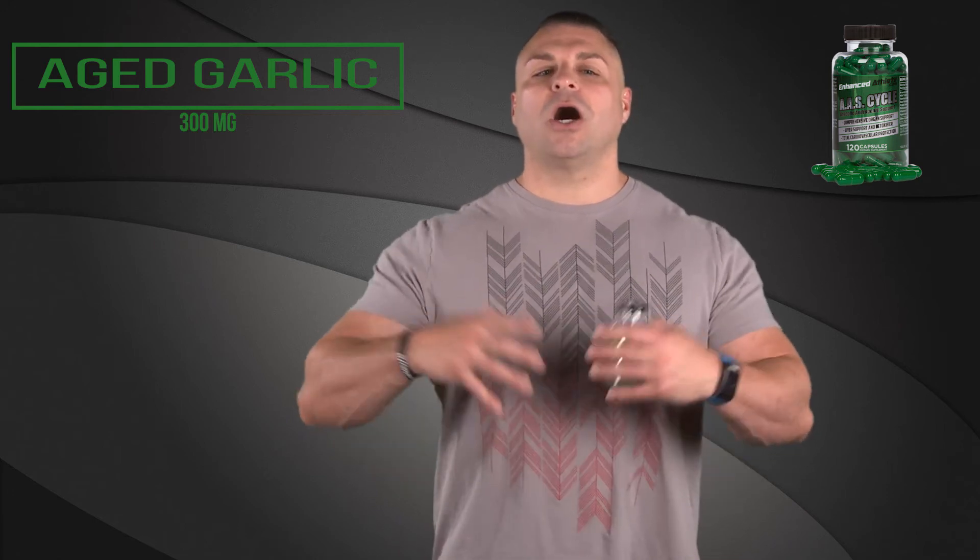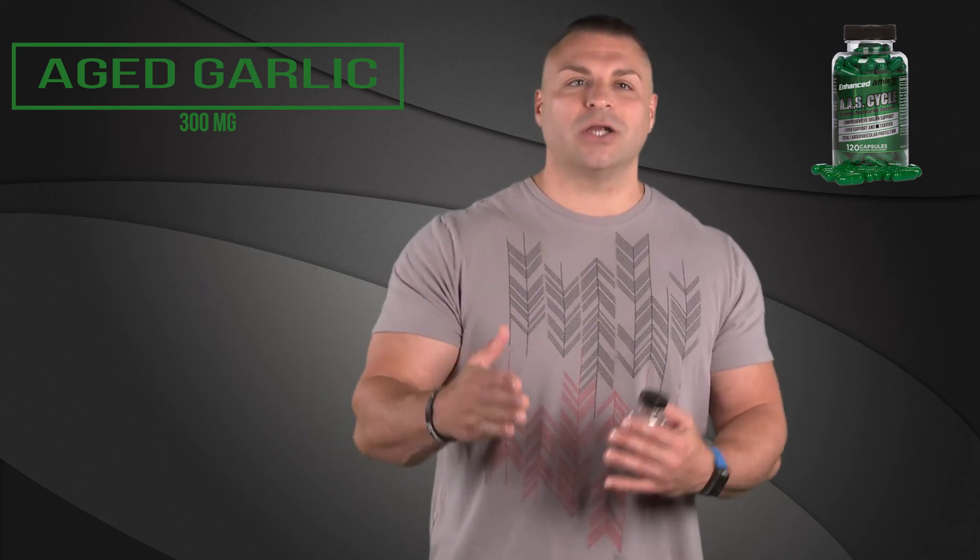Last but not least in AAS Cycle is aged garlic at 300 milligrams. This is a very popular mainstream ingredient for heart support because it reduces plaque buildup, and people actually take aged garlic to reverse heart disease. Very, very good ingredient.